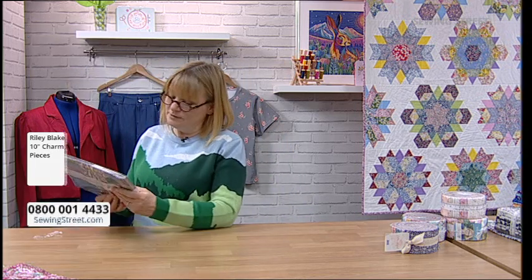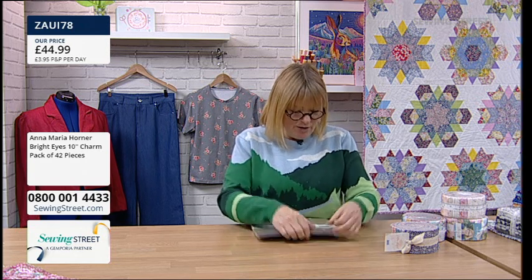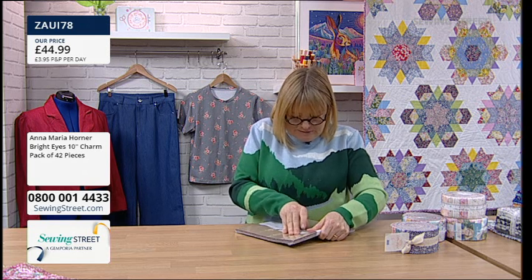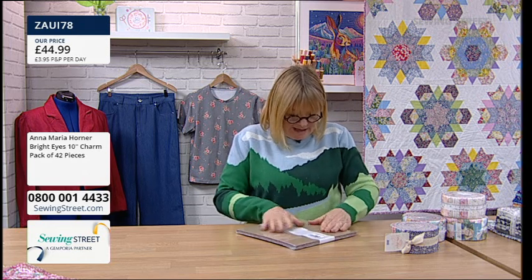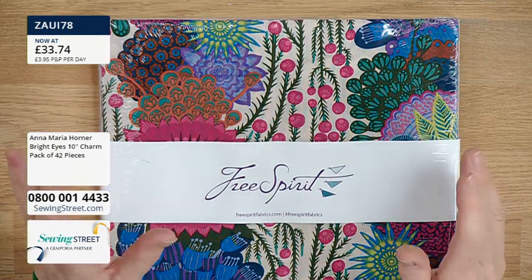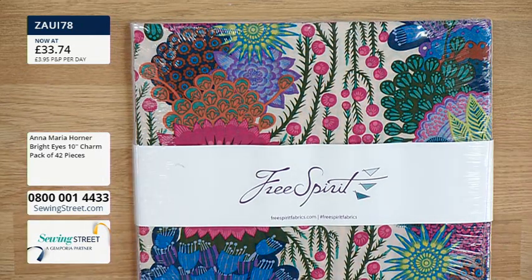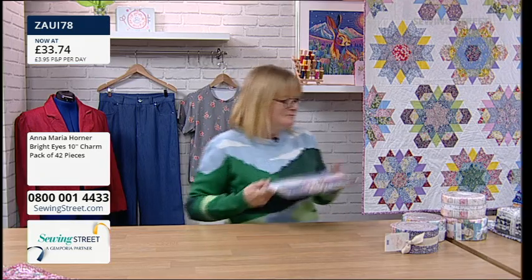Next is Anna Maria Horner for Free Spirit Fabrics — always bright, stunning, bold, and adventurous designs. We've sold quite a few already and there are a few in baskets. Reduced to £33.74 today, saving £11.24. Check the website for pictures of all the prints. This is about to sell out, so if you want it, get it in your basket and check out quickly.